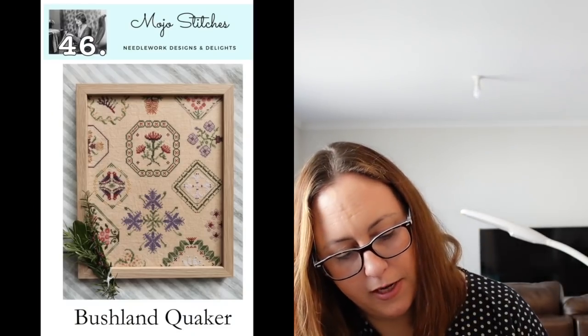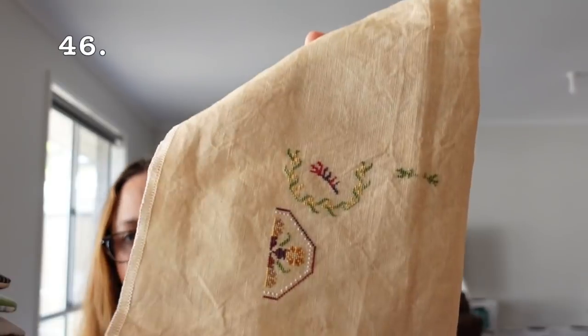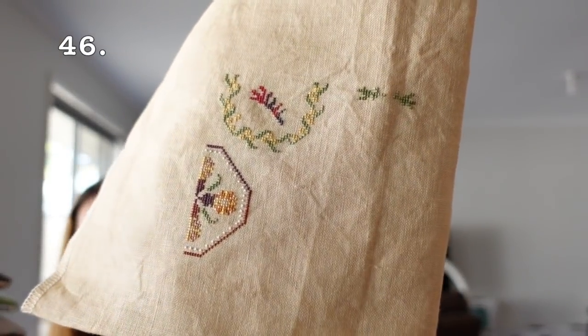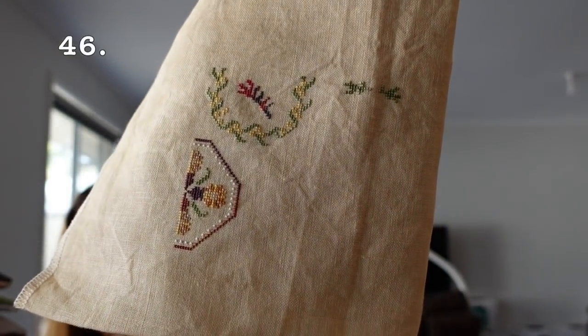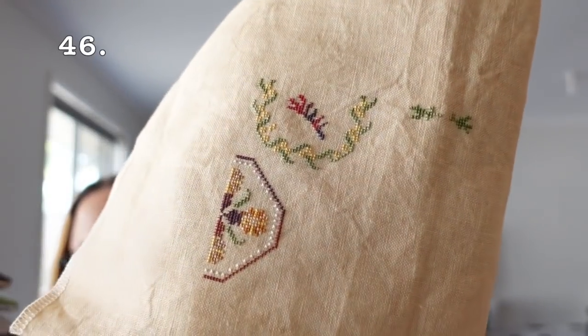Then we have Mojo Stitches' Bushlane Quaker, stitching it on 40 count linen in Wee Tea by Jay's X Stitch. I showed this last video — there's my start using a Cottage Garden Threads and DMC combination. I'm keeping this one out; I'm enjoying working on this.